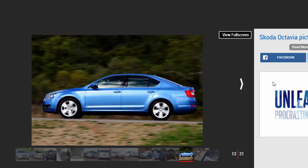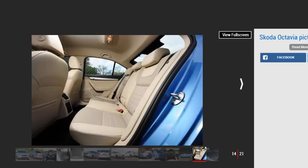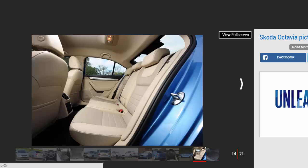The current VRS mixes GTI-like performance with the practical qualities that Octavia owners have come to know and love. If that's a bit too racy for you, then the Octavia Scout 4x4 offers a rugged off-road look and a plush interior, although it's only sold as an estate.